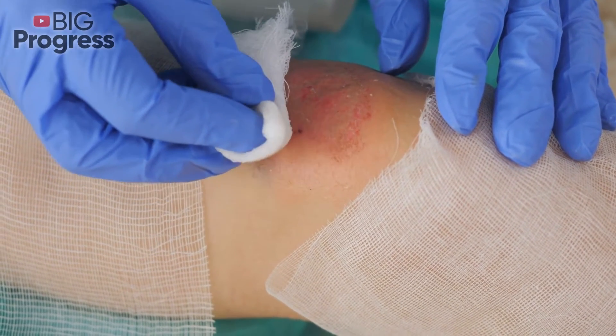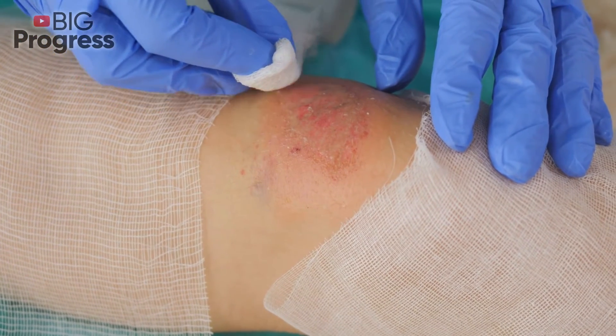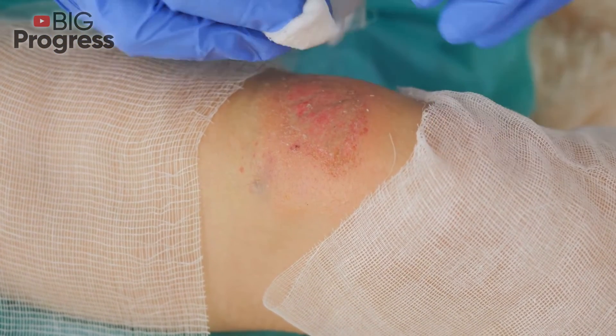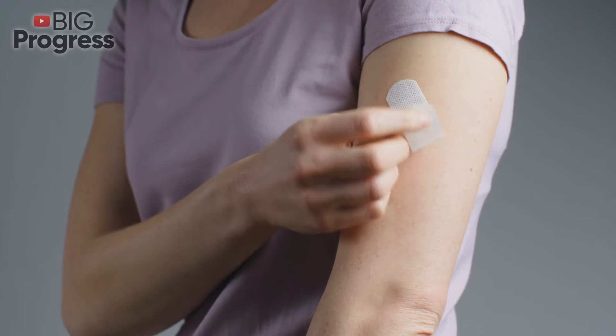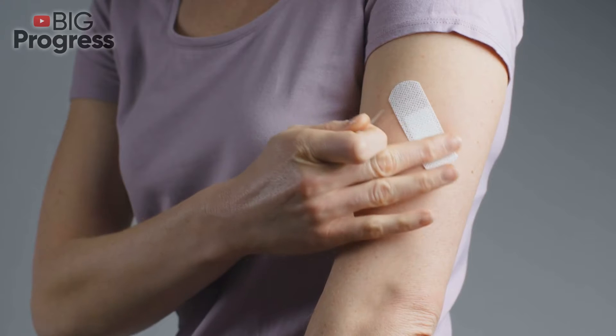Stopping the bleeding, scabbing over, rebuilding, and maturation. Once the above stages are complete, you might think the healing is done, but that's not the case. Even after the wounded area is closed, your body is still continuing the process of healing.